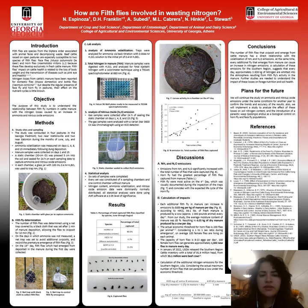When we combined the nitrous oxide and ammonia emissions, we found that the daily nitrogen emissions have a direct relationship with the total number of flies captured, as we can see in figure 8. We wanted to relate these results with the actual impact of these emissions.